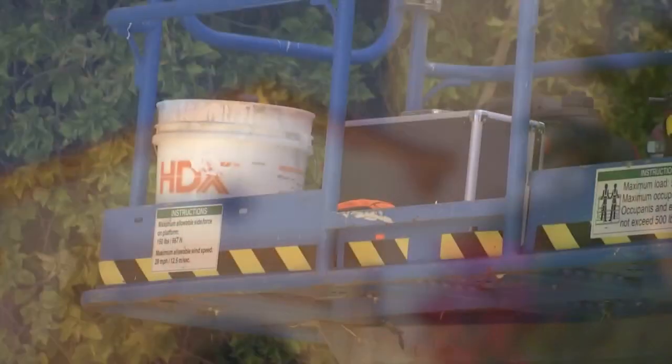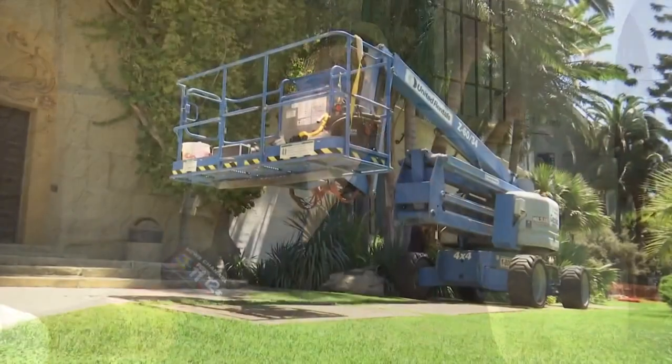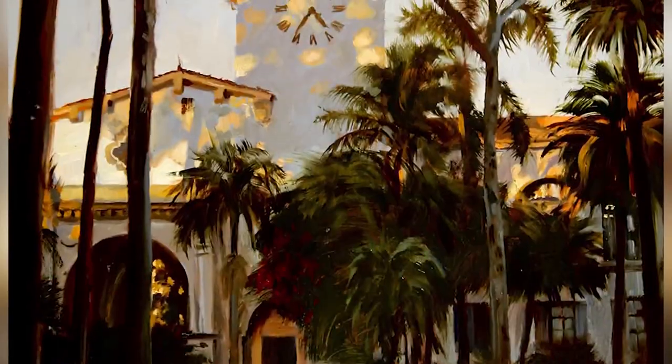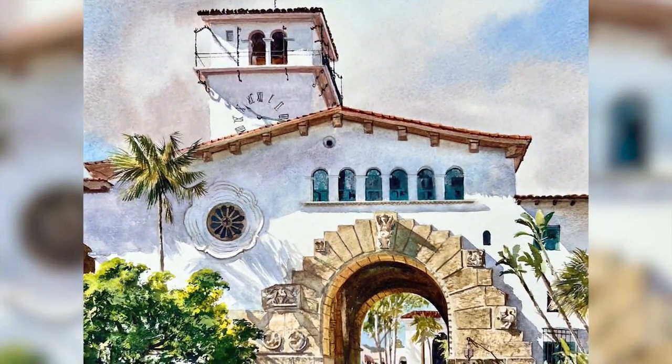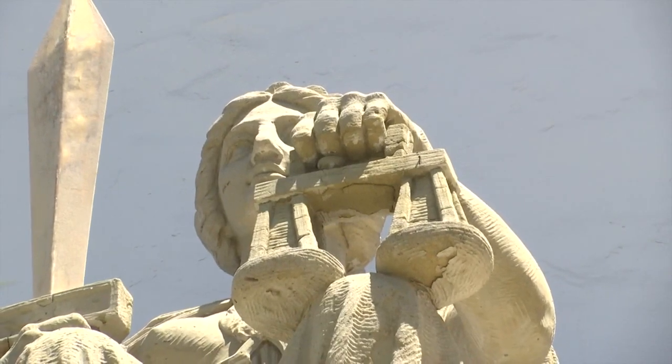The archway fundraiser and repair comes as the roofing project by the county is already underway. They are going to create a weather-tight roof and roof assembly, and we are thrilled — we couldn't be happier that the county is doing that. The funds from the art sale will be combined with grants and donations to do the vital great arch restoration before more key pieces come apart.